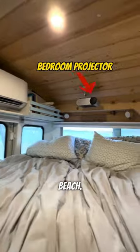Walking through their hallway, we end up in their cozy bedroom with panoramic views of the beach. What more could you want?